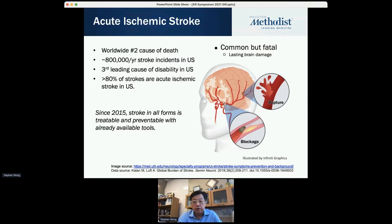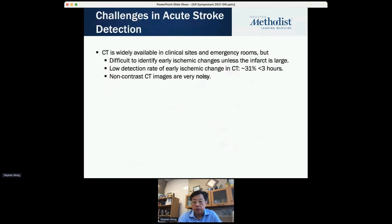Since 2015, stroke in all forms is actually treatable. Stroke is not really a treatment issue — it's more a diagnostic timing issue: when we treat the stroke. And the challenge of stroke is detection. Currently, non-contrast CT is being used in most ER rooms and clinical sites.